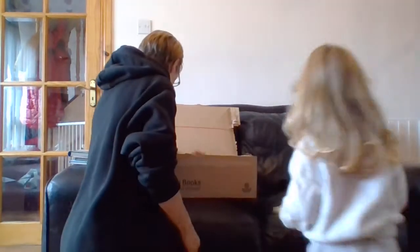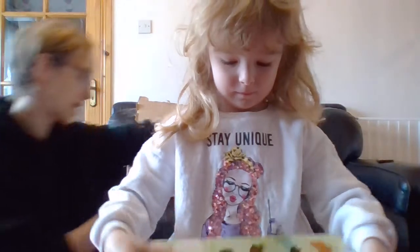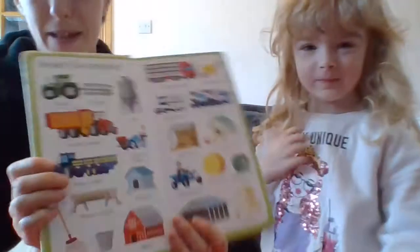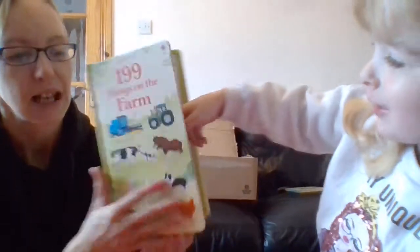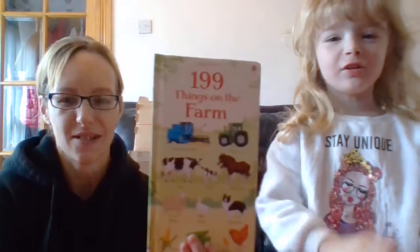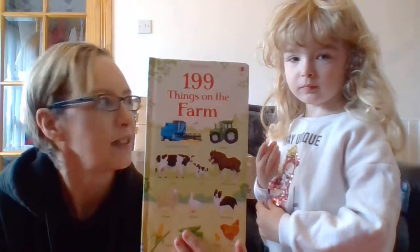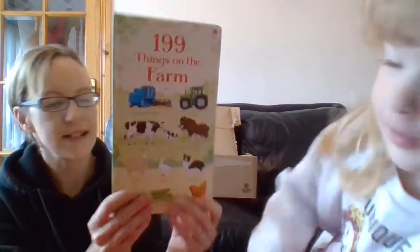Here's Daniel's book - 199 Things on the Farm. We've got a Massey Ferguson and a John Deere on the cover! Daniel's going to be super happy. The Massey Ferguson is Jasmine's favourite tractor and the John Deere is Daniel's favourite. Can you make a Massey Ferguson cake? I've never made a tractor cake before - there's a challenge for me! Anyway, this is 199 Things on the Farm, priced at £5.99.